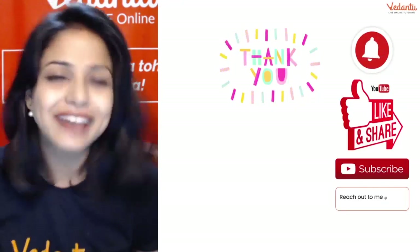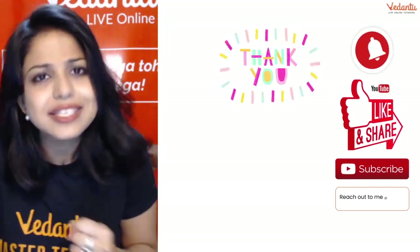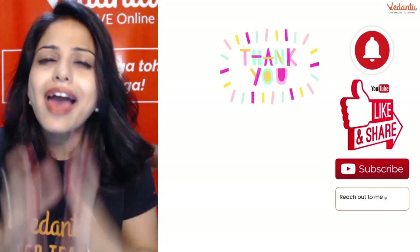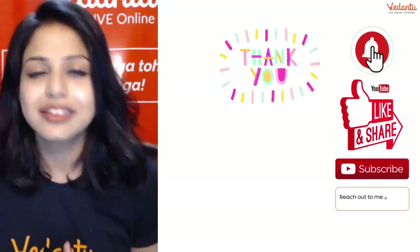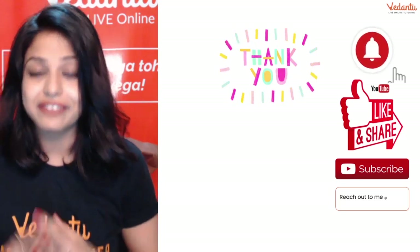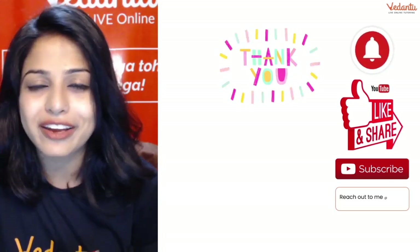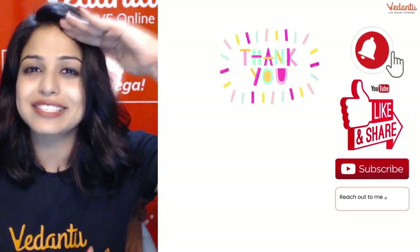Do like, share, and subscribe to the channel. I'll bring more strategies, tips, tricks, and important things for you. See you on the channel — take care, have a good day, keep smiling, keep rocking, and keep learning. Till the time we meet next — bye-bye.